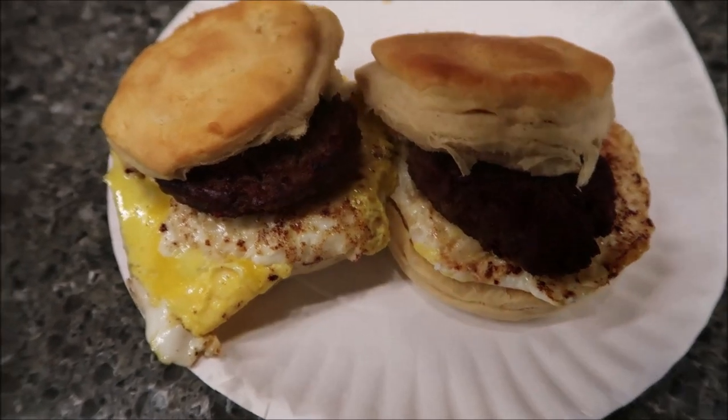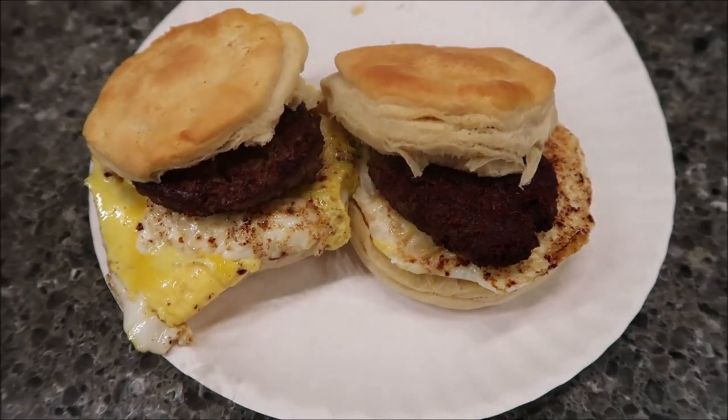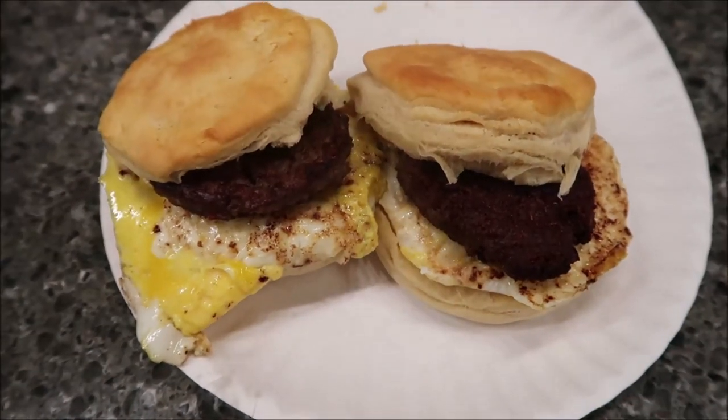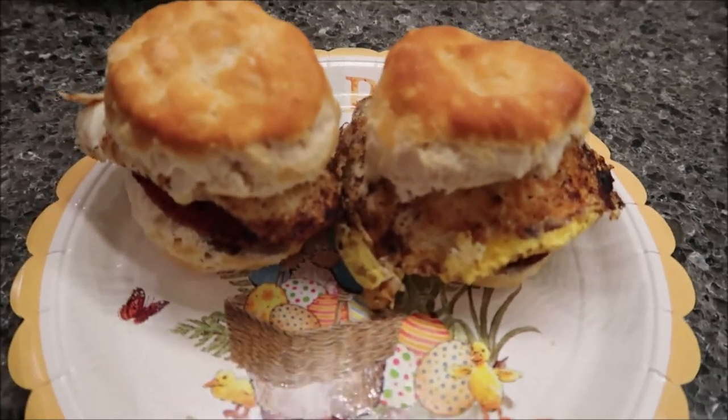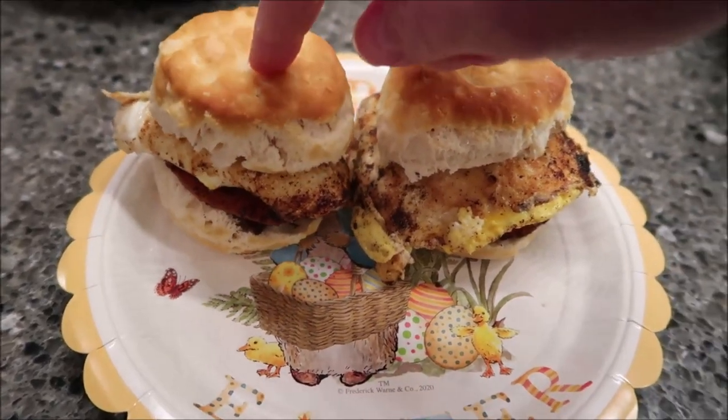We're having breakfast for dinner. We bought a package of white biscuits, which are just regular canned biscuits, and this is some sausage and egg. Tonight for dinner we're having breakfast for dinner again — biscuits.